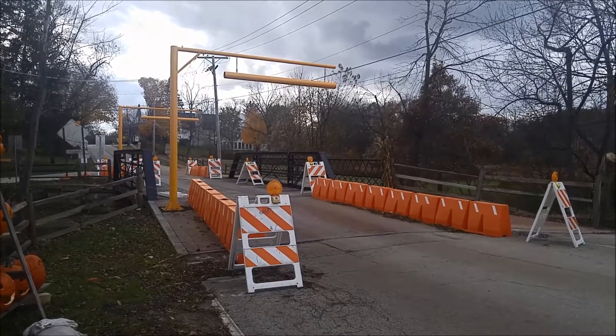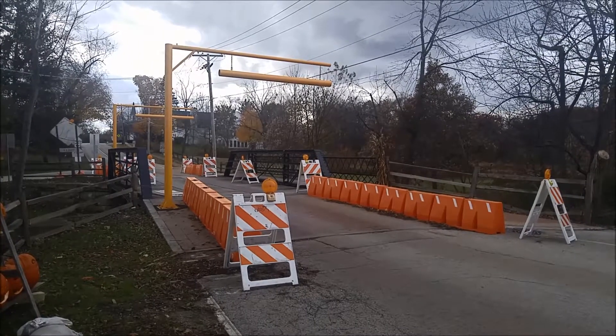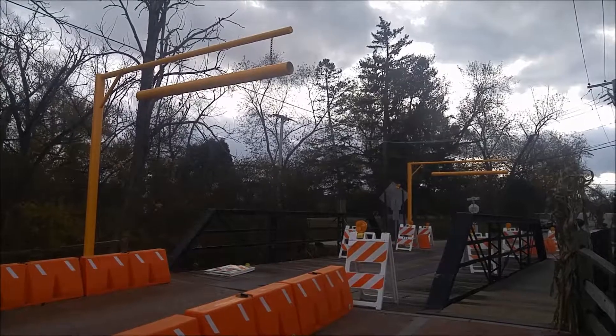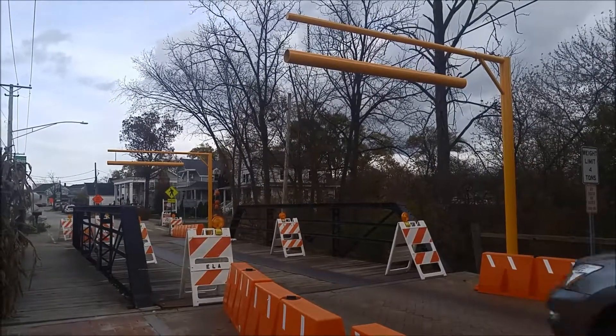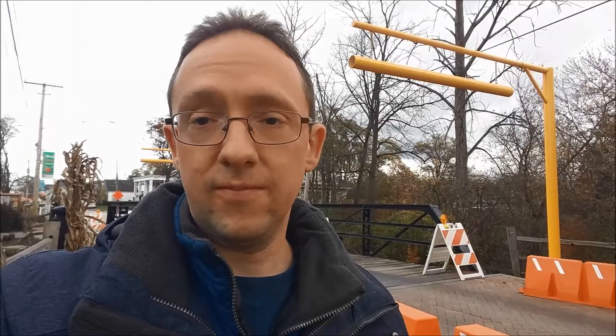And there you go. This is something that I never thought I would see in my lifetime. This is the new Long Grove temporary one-lane bridge. Now, honestly, I thought they were going to clean up a lot of the debris and leave most of the existing structure, just make it safe enough for traffic to go through.